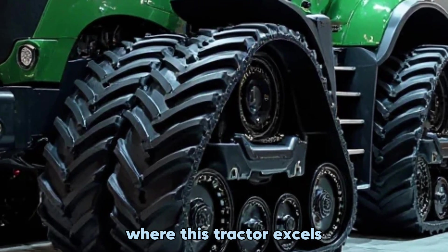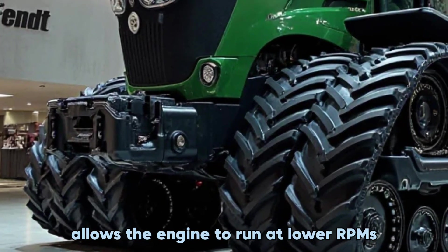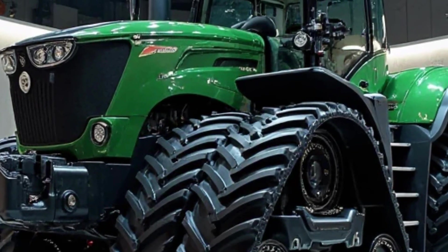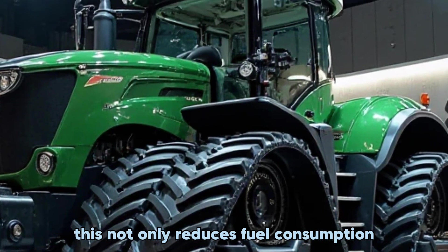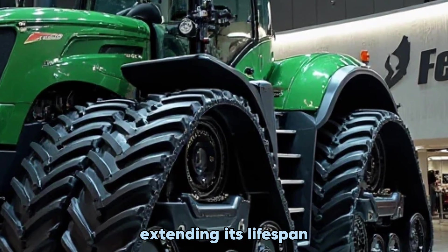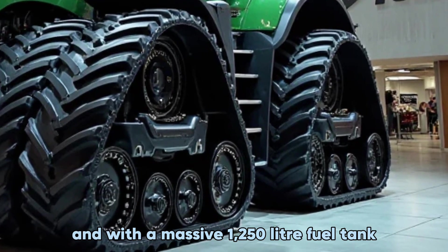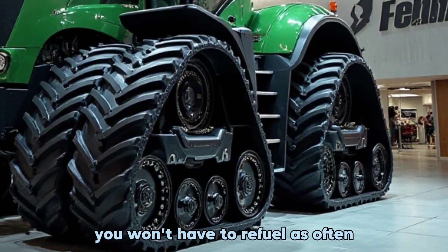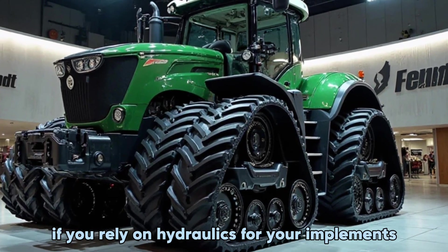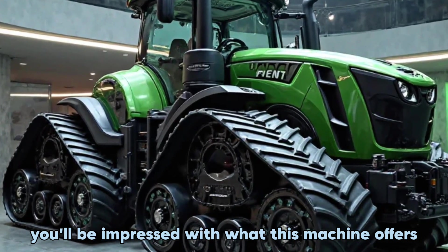This setup reduces operator fatigue and makes managing the tractor's functions incredibly simple. Fuel efficiency is another area where this tractor excels. Fendt's low engine speed concept, Fendt ID, allows the engine to run at lower RPMs while still delivering full power. This not only reduces fuel consumption but also minimizes wear and tear on the engine, extending its lifespan. With a massive 1,250-liter fuel tank, you won't have to refuel as often, keeping you in the field longer.